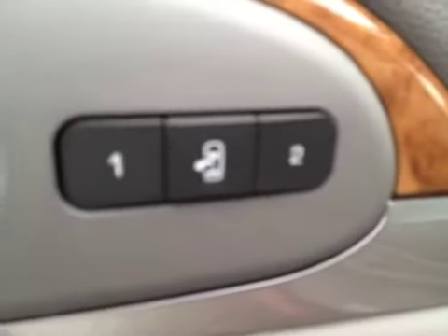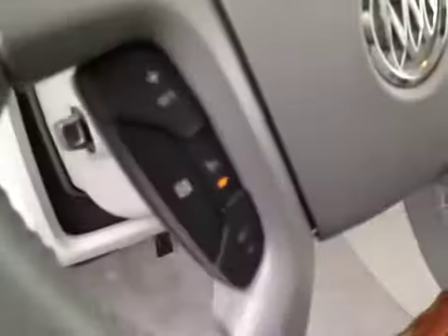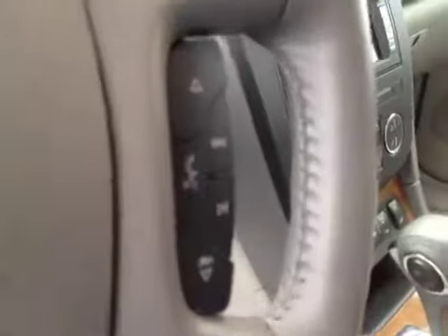That is your memory seat and easy exit. That is your headlight control, steering wheel controls for the cruise, steering wheel controls for the radio.